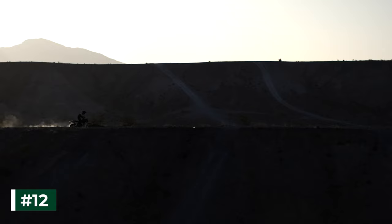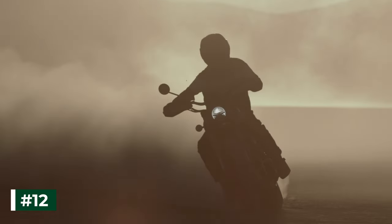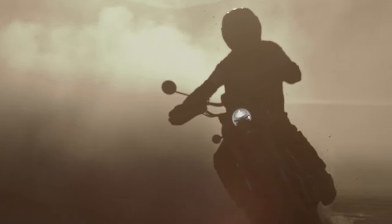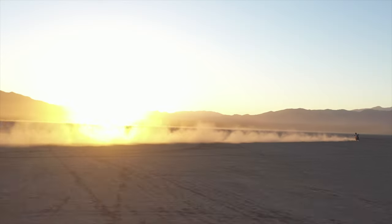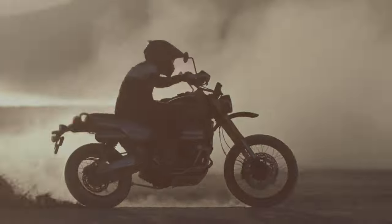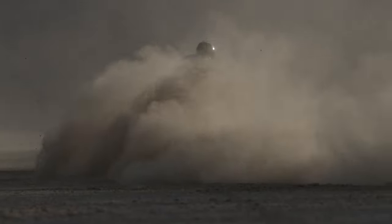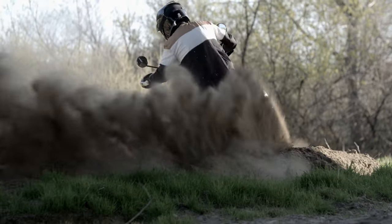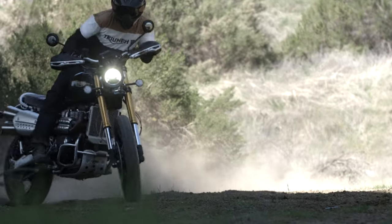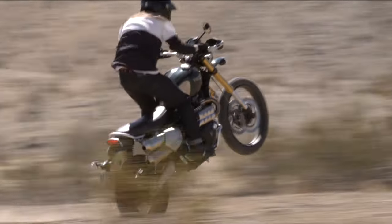Number 12. Triumph's latest generation ride-by-wire ensures responsive and precise throttle control at all times and enables six riding modes: Road, Rain, Sport, Off-Road, Off-Road Pro (which is only available on the XE model), and a rider-configurable custom mode. The riding modes, which can be selected while on the move with the exception of Off-Road and Off-Road Pro, adjust throttle response, traction control, and ABS settings for enhanced safety and optimal performance in all riding conditions.